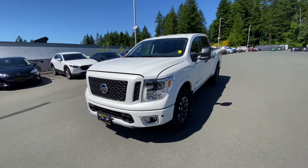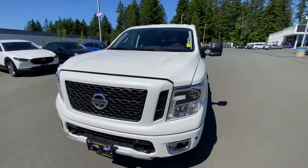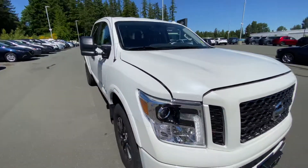Hey guys, it's Jacob down here at Island L Mazda in Campbell River and I'm super excited to show you guys what we got — it came in yesterday — a 2018 Nissan Titan.